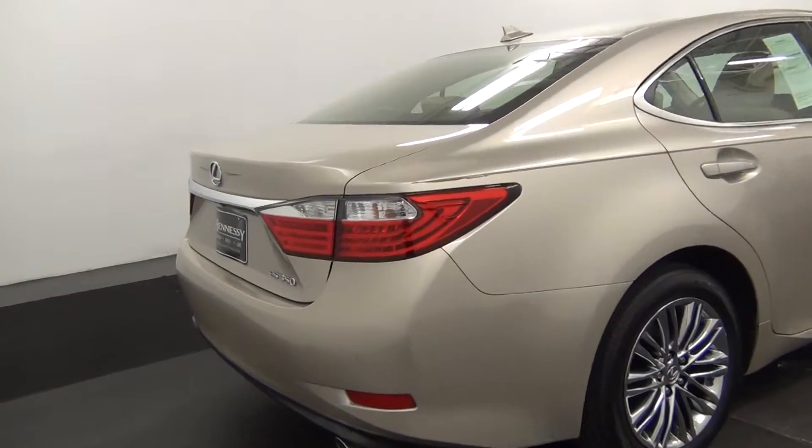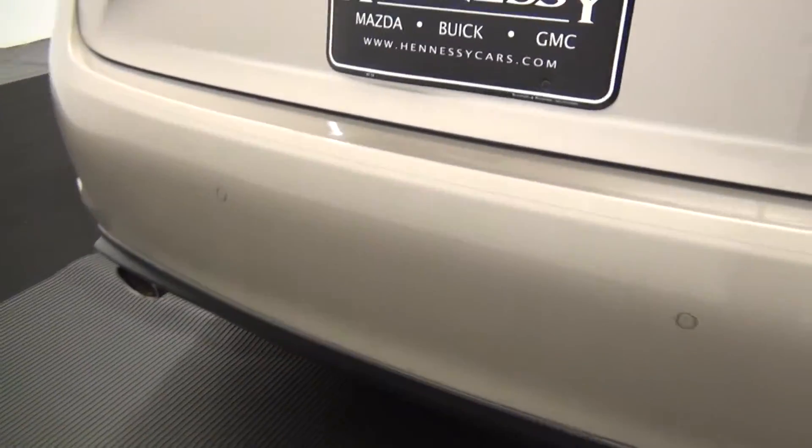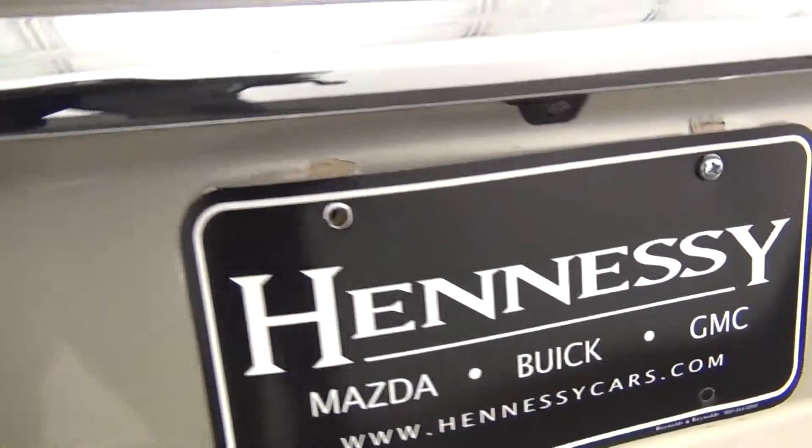Let's move along to the back of the vehicle. We have parking assistance along the back bumper. It's also equipped with the backup camera.